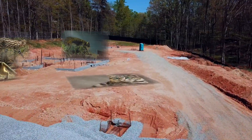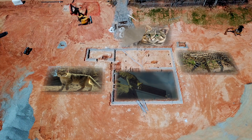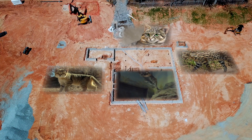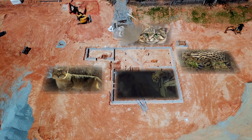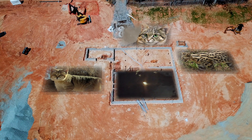Our tigers will be joined by other feline family members in Revolution Ridge. Our small cat complex will be home to their more diminutive cousins from Africa, like black-footed cats, sand cats, and servals, as well as welcoming our beloved Southern Asian fishing cats.